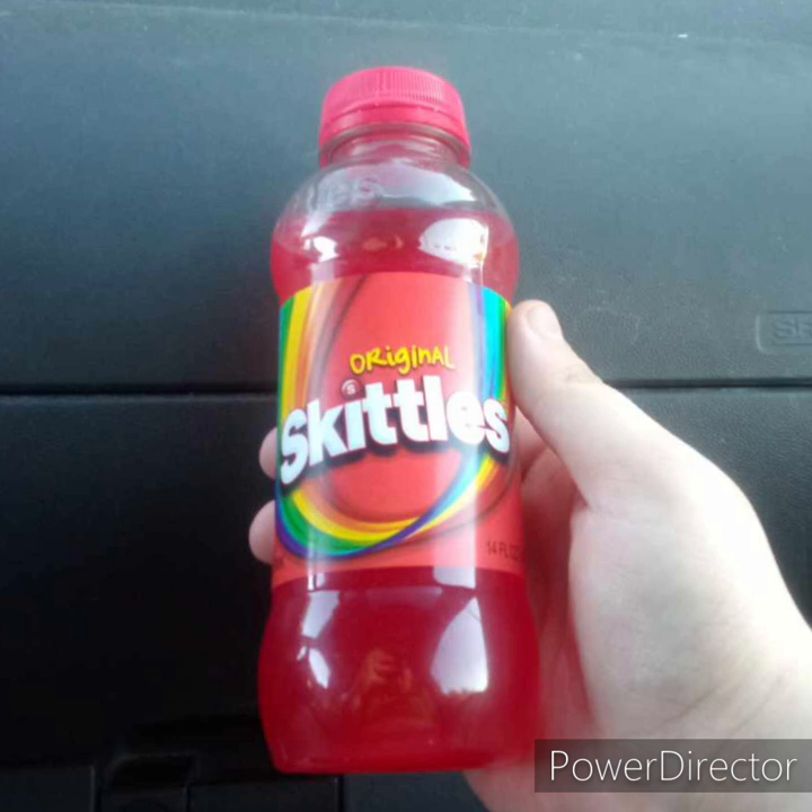It doesn't taste like a Coke or soda — well, technically soda and Coke are basically the same thing. It's actually juice. Tastes like apple juice, but it's just recolored red.